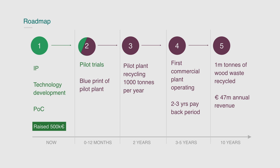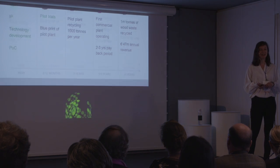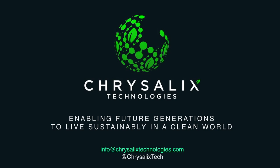In ten years' time, our goal is to have converted one million tons of waste wood. To achieve this, I ask for your support so we can enable future generations to live sustainably in a clean world. Thank you.